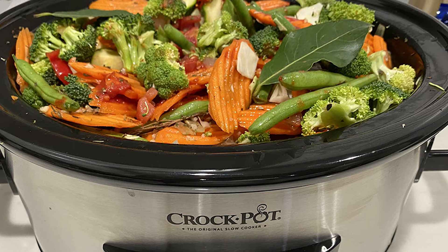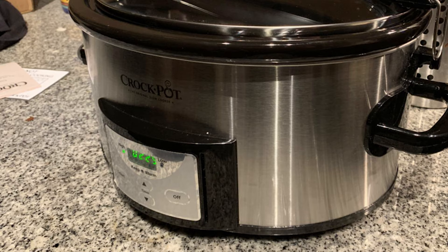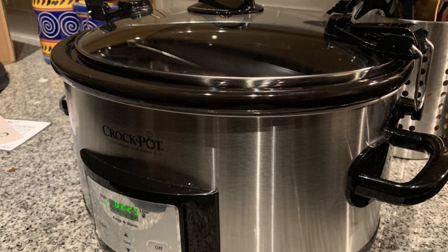This Crock-Pot features a 24-inch cord and a durable lid. Its secure locking lid and rubber gasket create an airtight seal, helping to prevent spills on the road so food stays inside and you arrive at your destination without any worry or mess. Bring this portable slow cooker to potlucks, family gatherings, tailgating, parties, and more.